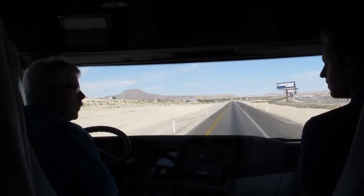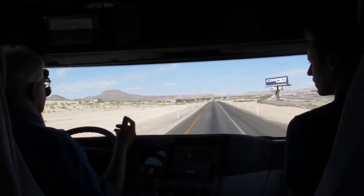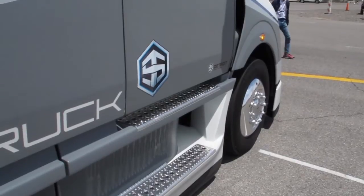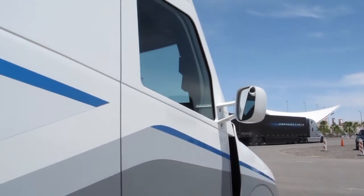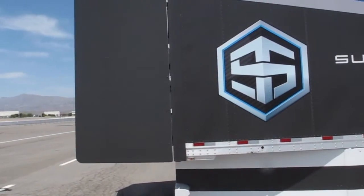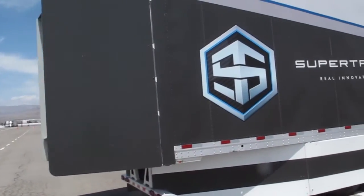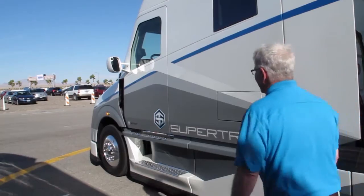Truck manufacturers run up against the laws of diminishing returns — it gets to the point where the systems cost more money than they will save over the course of their service lives. But you have to remember, the point behind the Department of Energy super truck project is to explore technologies that may one day make a difference. The fact that the technology may not be technically feasible today doesn't mean it won't have a place in the market a decade from now.